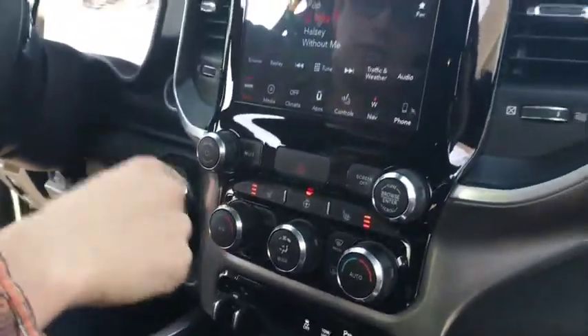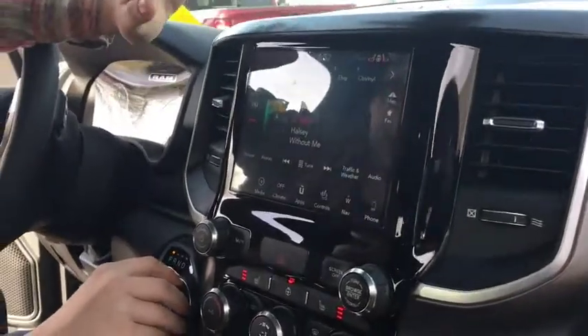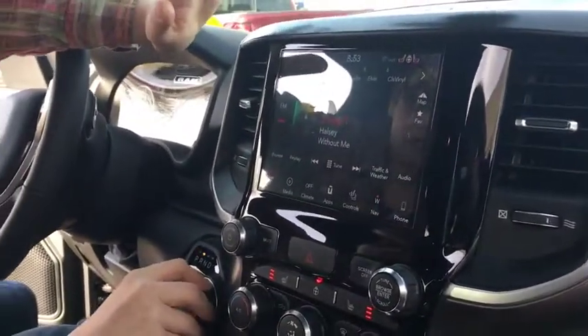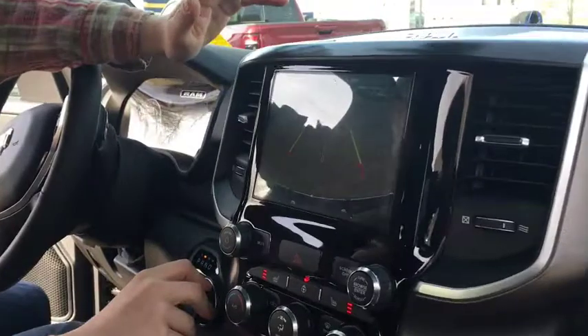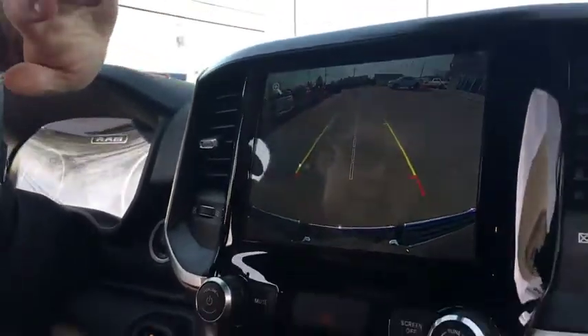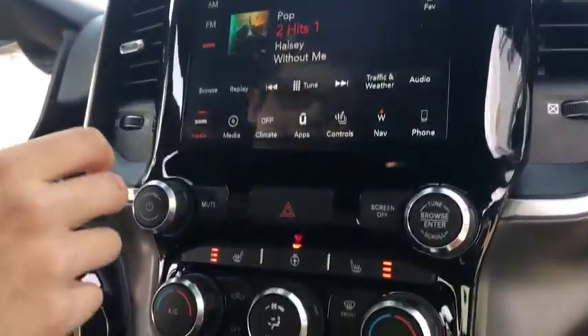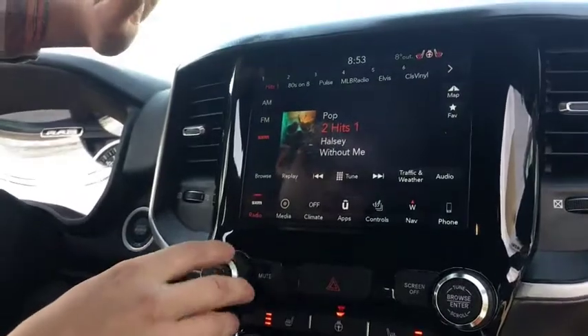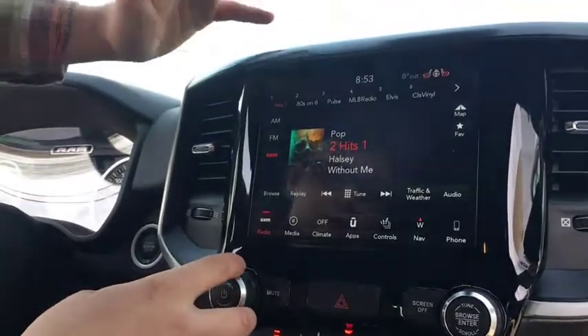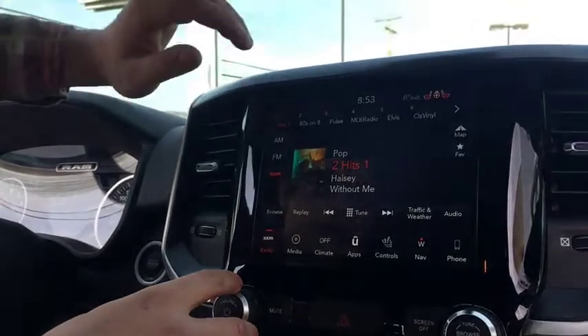It has a heated steering wheel and heated seats. For the 8.4 inch touch screen, Ram redid the backup camera and it is way clearer than it used to be — it's basically 1080p, you can see awesome on it. This truck also has Sirius XM and you get a free year of it. After that year, you'll have to decide if you want to keep paying for it, but for that first year it's yours.